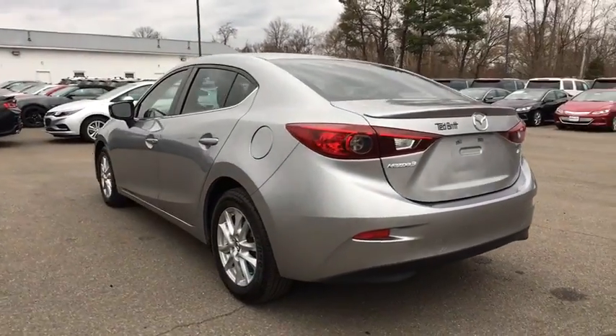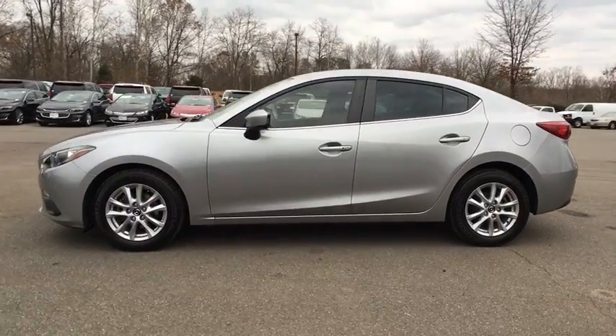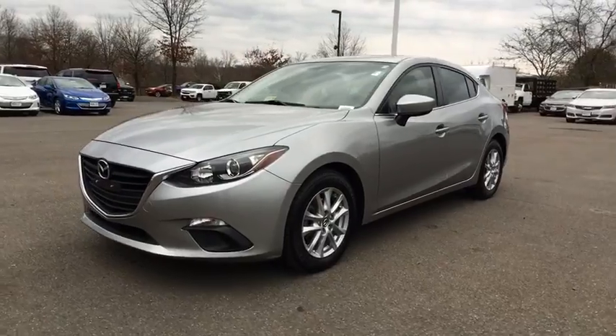Powerful and economical, technologically savvy, and boasting top safety features, the Mazda 3 is the total package. This vehicle has less than 50,000 miles.